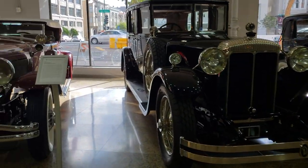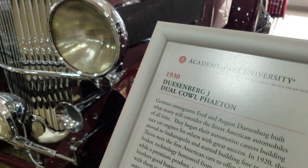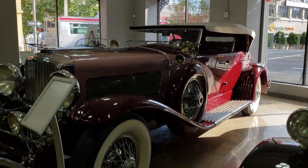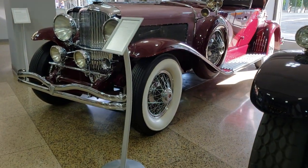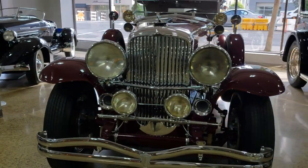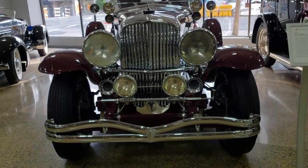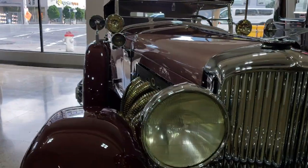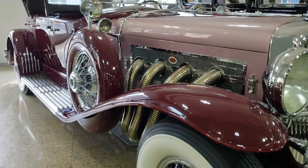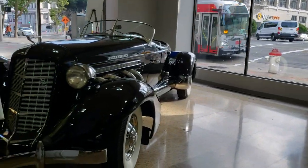Look at this — now this was a sporty car of the time: a Duesenberg J Dual Cal Phantom. Look at that sweet paint job, look at those wide whites and wire wheels. Spare tire on the running board, dual spare tires, dual headlights, dual driving lights, dual horns — we just got a whole lot of dual going on here. Look at these exhaust pipes coming out of the side of the hood. What a car!